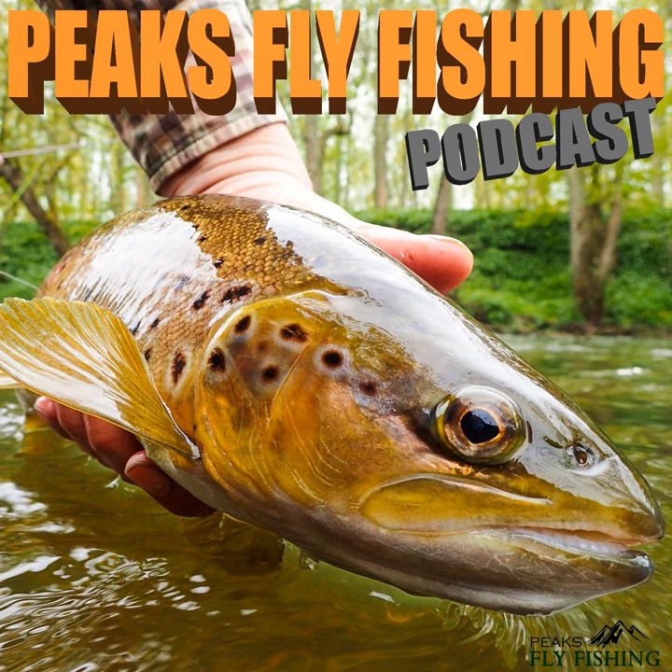First up we've got a session Czech nymphing for grayling which I did in October last year. It's on an urban river in central Sheffield and I was using a Czech tan bug — my favourite type of Czech nymph — fishing very close up to a factory, right against the factory wall. As you can hear, the extractor fans are on, it makes it very loud, but I got into a fantastic shoal of grayling. It's probably one of the finest urban Czech nymphing sessions I've ever had.